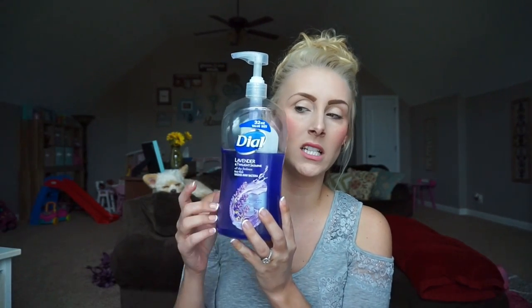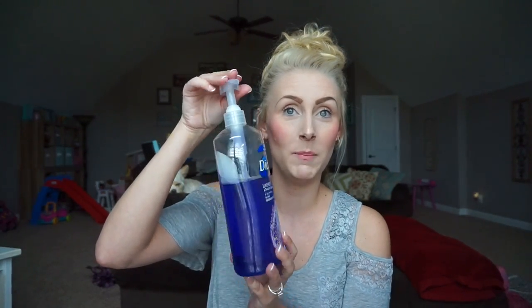My next February favorites are hygiene and beauty products. First is this body wash — 32 ounces, I got it at Walmart. The best part is the pump, so I just set it in the shower, use a loofah, pump and go. It's lavender and twilight jasmine scent and says it washes away bacteria with moisturizers. I haven't noticed it drying out my skin, though I still lotion up after my showers. Super convenient because of the pump.